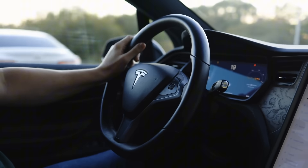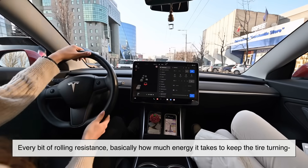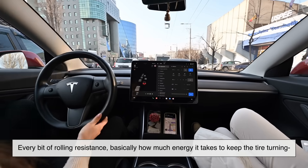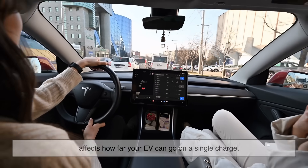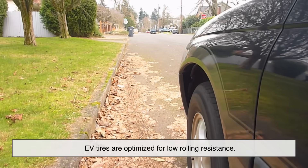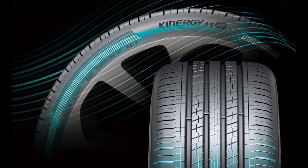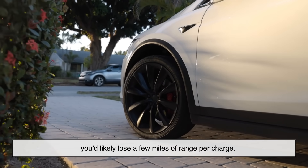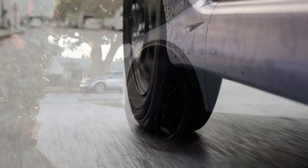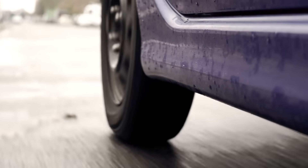Now let's talk about something EV drivers care a lot about: range. Every bit of rolling resistance — basically how much energy it takes to keep the tire turning — affects how far your EV can go on a single charge. EV tires are optimized for low rolling resistance; they're built to be smooth, with special tread patterns that reduce drag. If you were to use regular tires on your EV, you'd likely lose a few miles of range per charge. That might not sound like much, but over time it adds up, especially if you're already battling range anxiety.